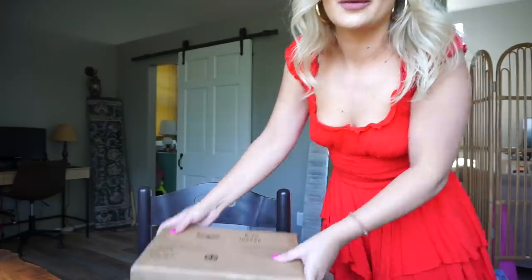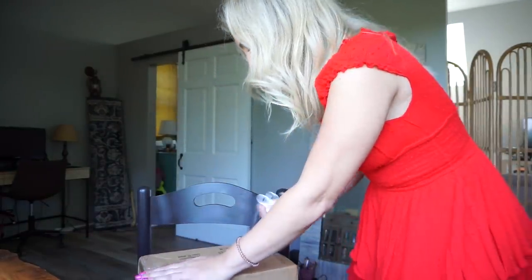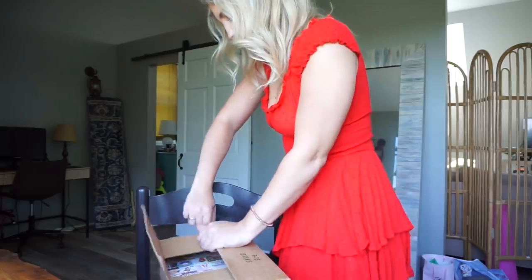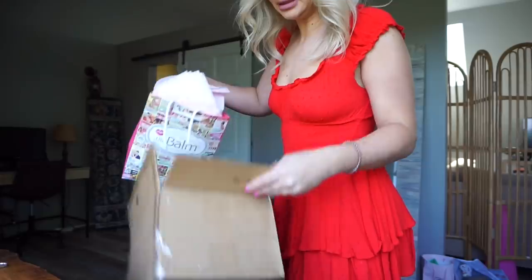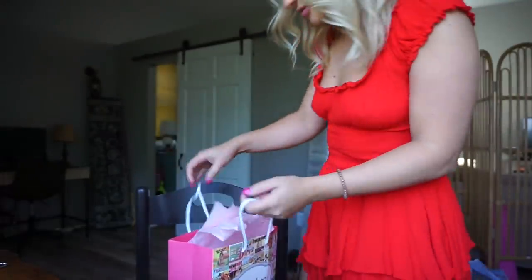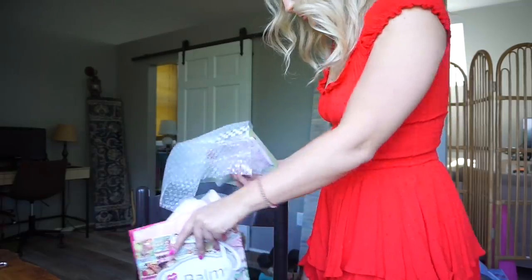We just got back, we're just changing and then taking some more photos. I have no idea how those came out, but I got a package from The Bomb, so I figured I would open it with you. Let's see what's in here — it's so cute already. It's a little shopping bag that says The Bomb.